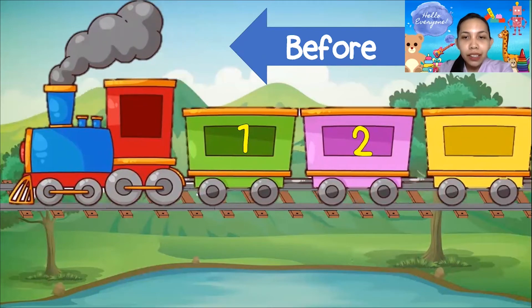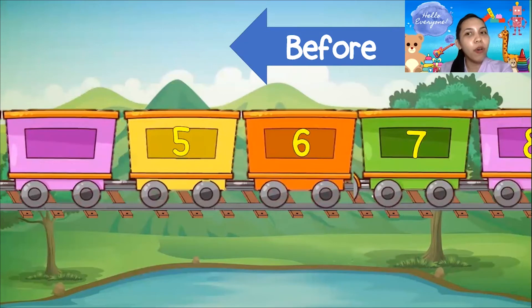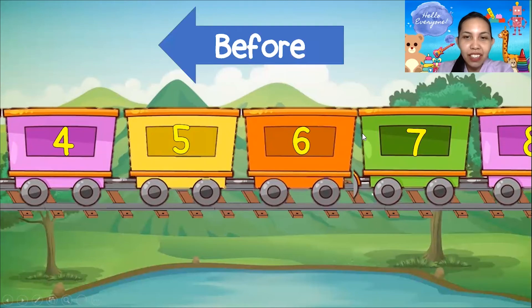How about this one? We have here 5, 6, and 7. What is the number before 5? Is it 1, 5, 6, 7? Or is it 3, 5, 6, 7? The answer is 4! Number 4! If we count it, it's 4, 5, 6, and 7! Very good!